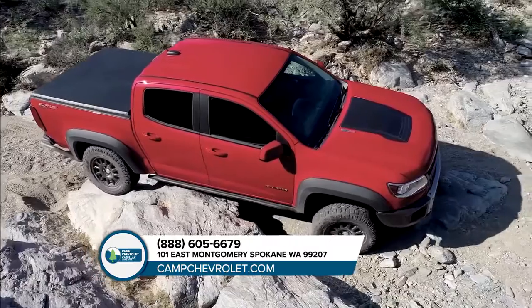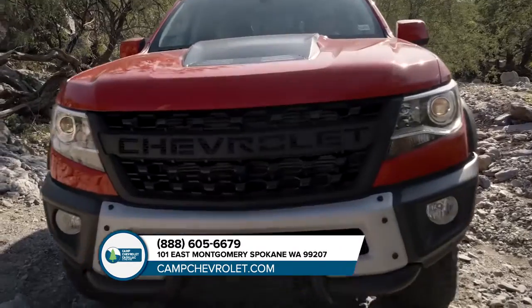Plus, ingenious safety and technology features help keep you protected and connected every mile of your journey.